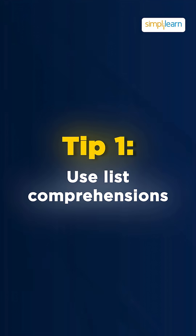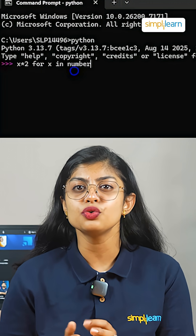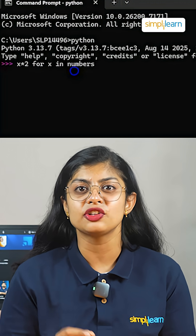The first tip is to use list comprehensions. Instead of long loops, one line like x * 2 for x in numbers is faster and more Pythonic.